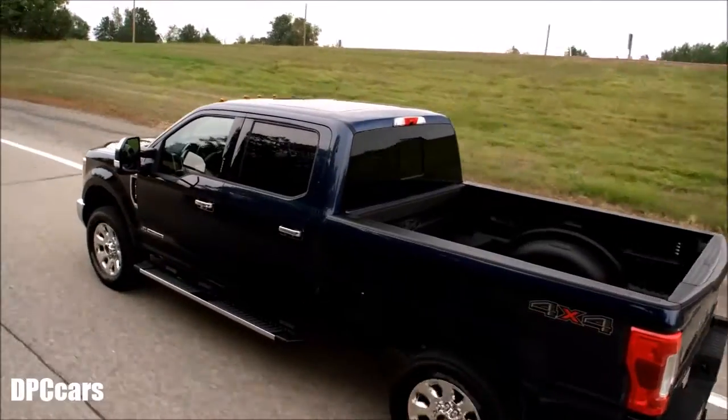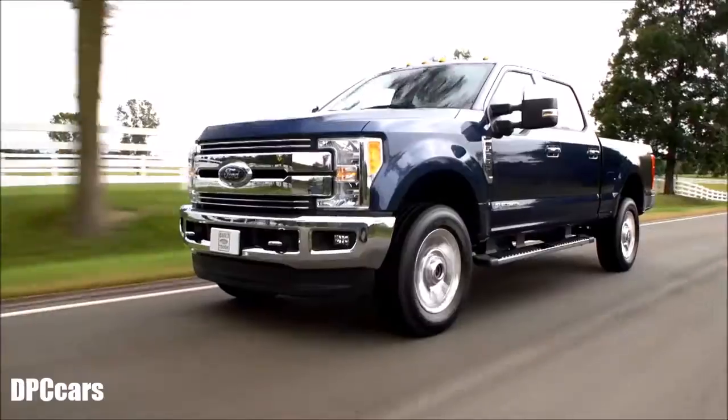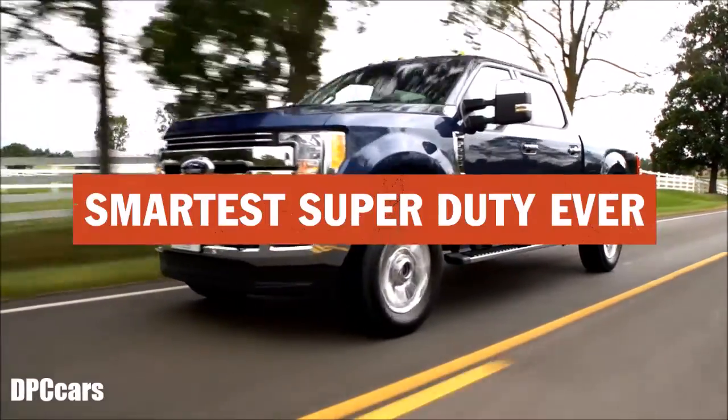Our Super Duty customers will use these smart technologies every day, whether it's on the job site or on the farm. Just another reason why this is the smartest Super Duty ever.